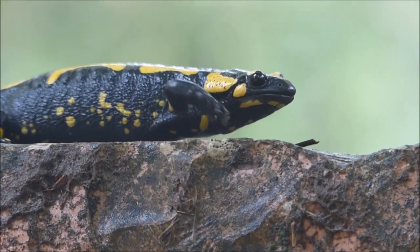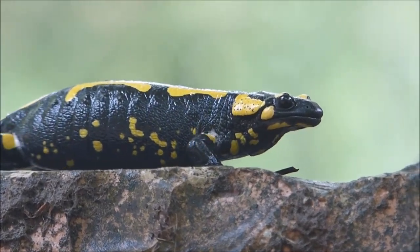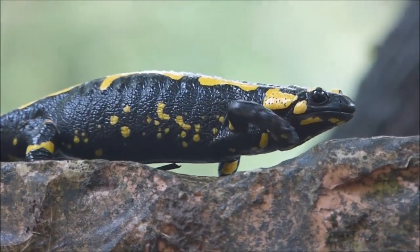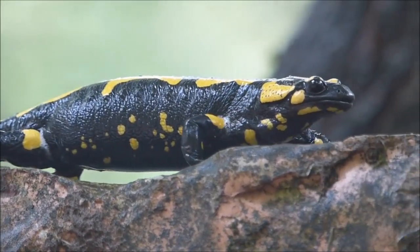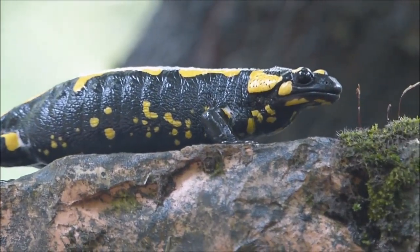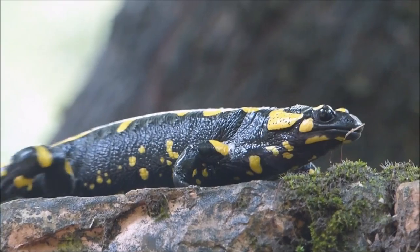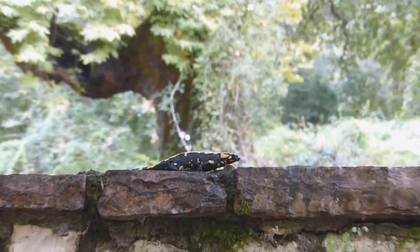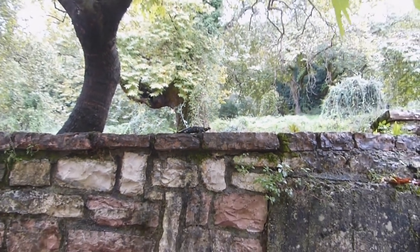One of the most peculiar traits of the European fire salamander is its ability to secrete a toxic substance from its skin when threatened. This toxin, known as samandarin, can cause irritation or even be fatal to predators, serving as a powerful defense mechanism against potential threats.